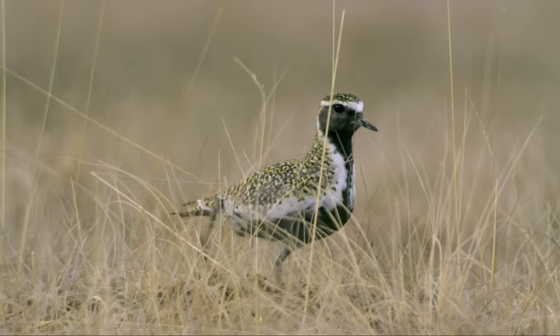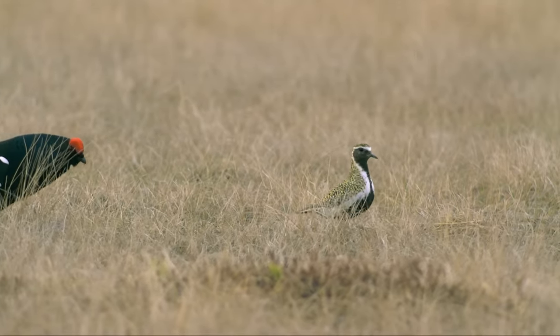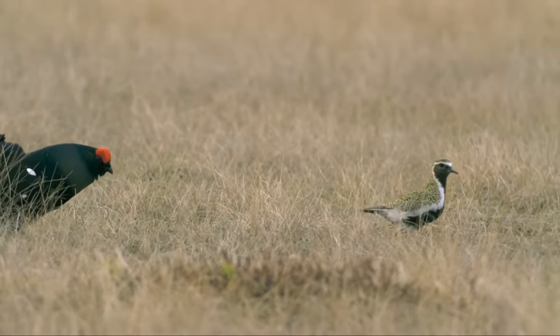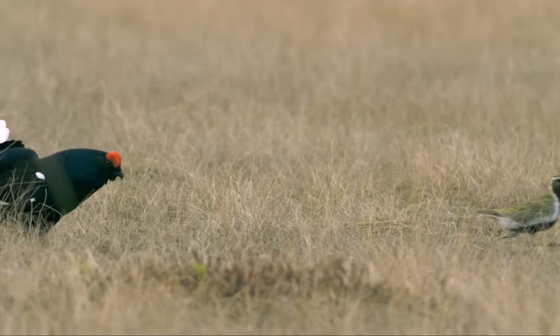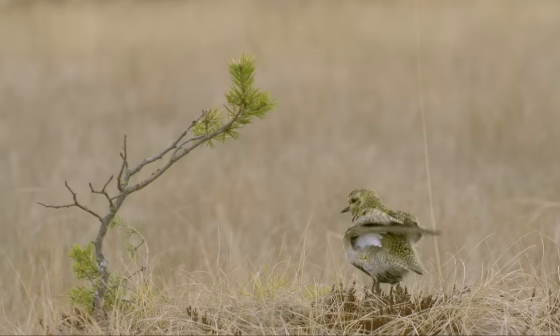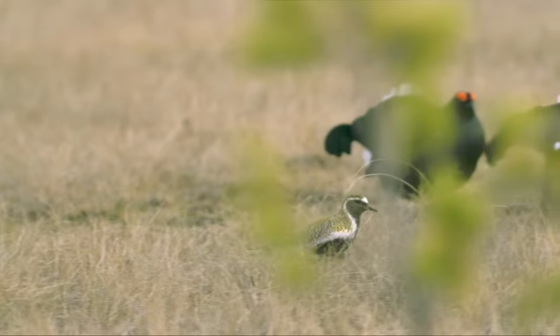The European golden plover is one of the most beautiful and rare wetland birds in central Europe. Only a dozen pairs still breed in northern Germany today. Golden plovers are a common sight on Scandinavian moorland, even for the black grouse.